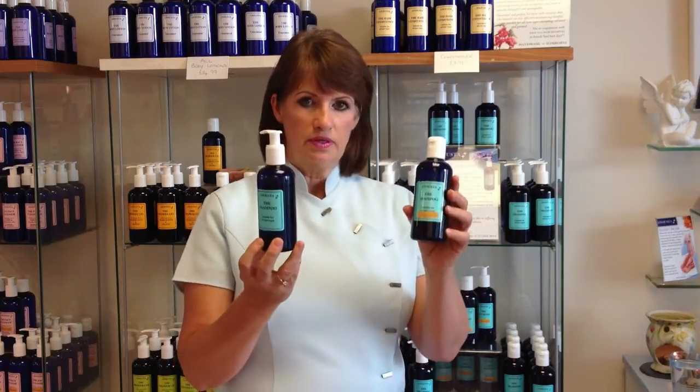Hello again. The Anousta Shampoo — two sorts: unscented, and with lavender and geranium. Different tops as we've discussed before.